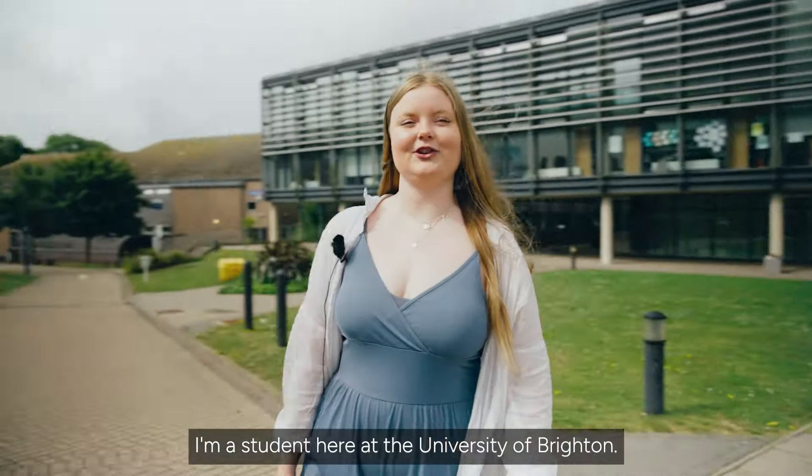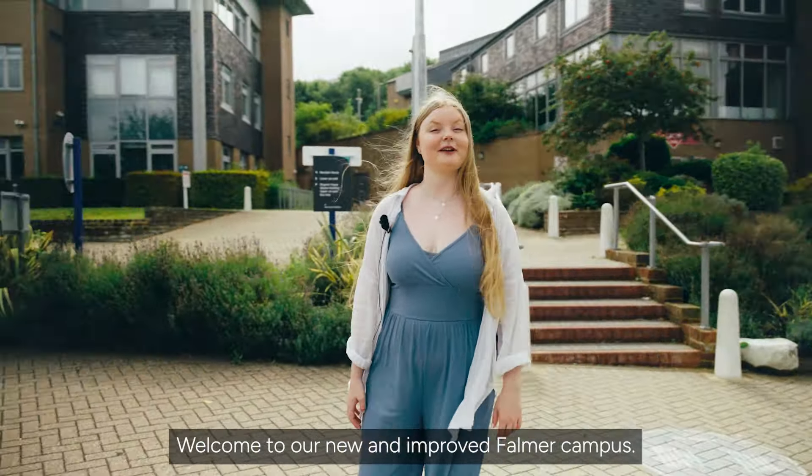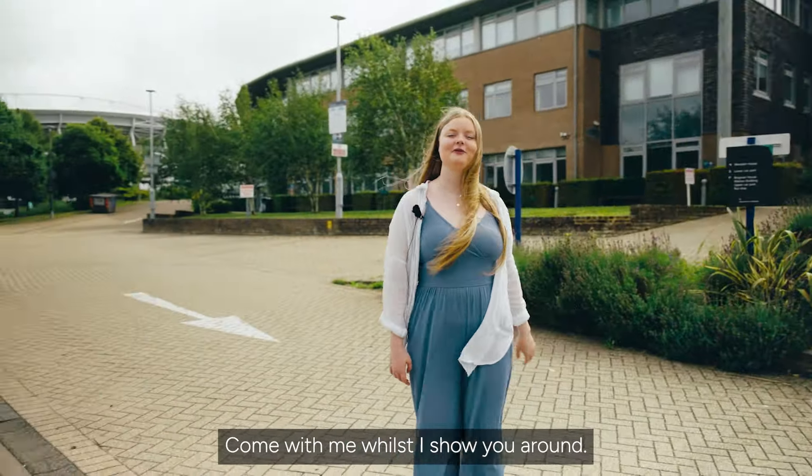Hi, my name's Abi. I'm a student here at the University of Brighton. Welcome to our new and improved Falmer campus. Come with me whilst I show you around.